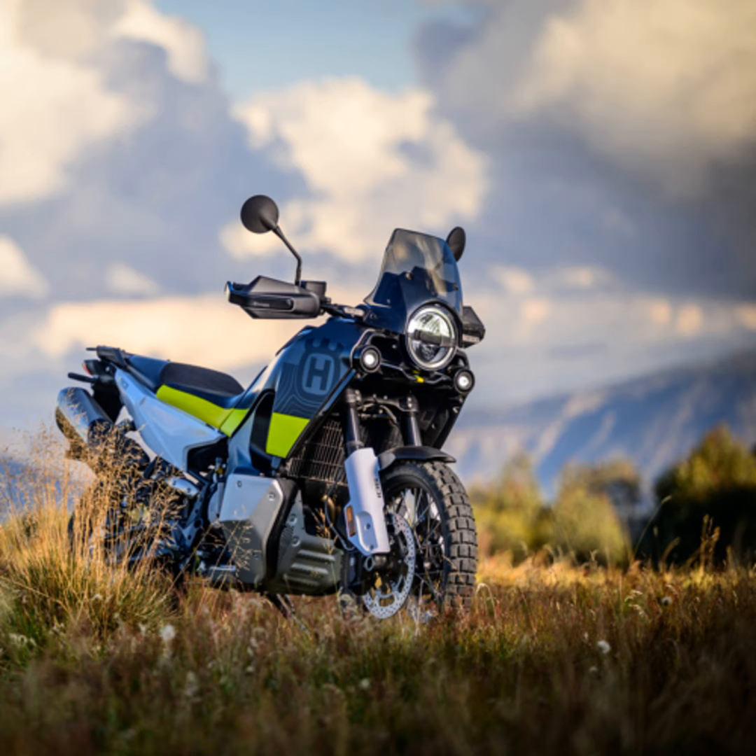Visual appeal? Check. The bike dons new gray and yellow graphics, a nod to Husqvarna's heritage of combining form and function. And let us not forget the essentials — the suspension, brakes, and that all-important fuel tank capacity — ensuring that your adventures are not just exciting, but also safe and long-lasting.